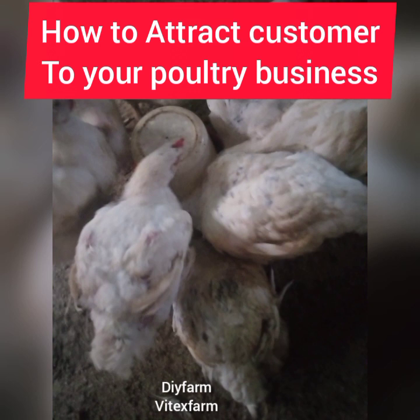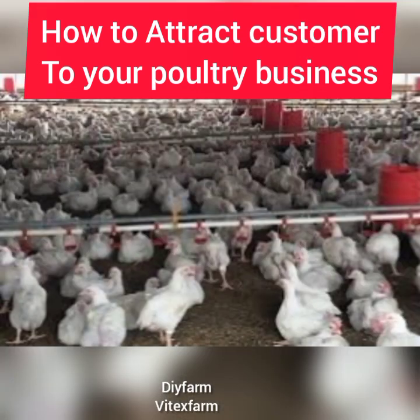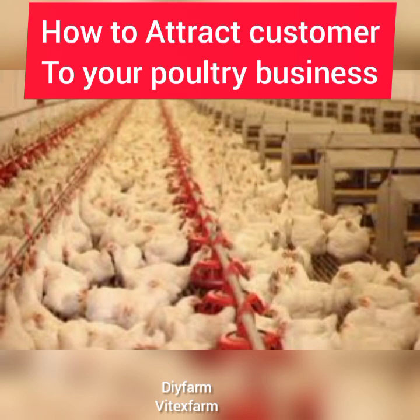Another thing is to teach people about your portrait business. For example, if you are selling portrait products, you can make content around your portrait product. You can do a video on why it is important for people to buy this portrait product and what the benefits are. When you make content around your portrait product, it will attract more customers.